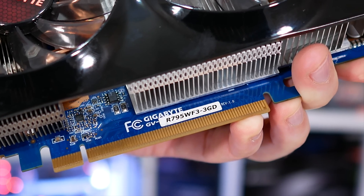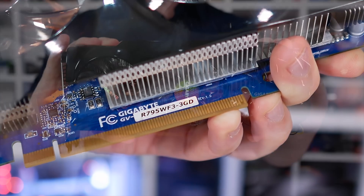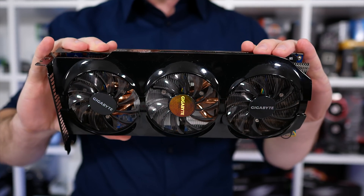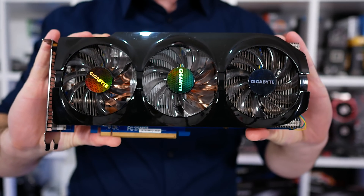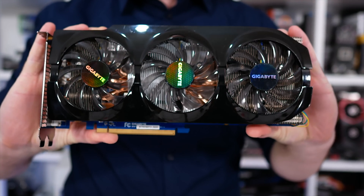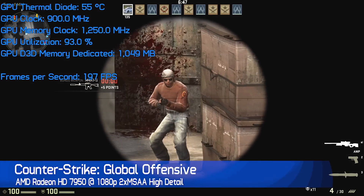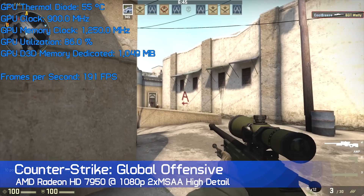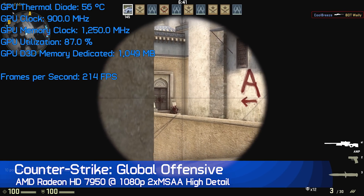Enough about mining — there'll no doubt be plenty of reading material in the comments about it. I've tested the Radeon HD 7950 in 8 games and provided some nice graphs for you to quickly compare the results to the RX 560, GTX 1050, and 1050 Ti. But before we get to that, here is some gameplay footage of the 7950 playing popular esports titles such as Overwatch, CSGO, and Rocket League.